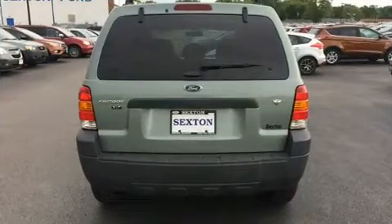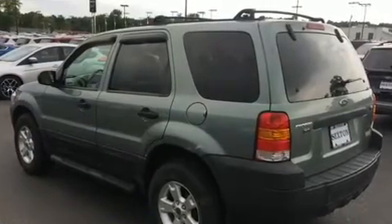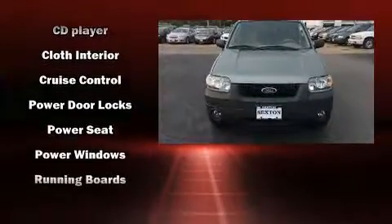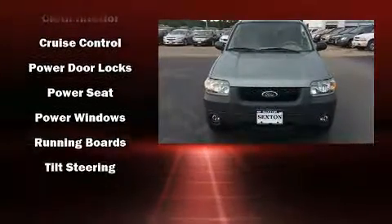Ford ensures the safety and security of its passengers with equipment such as dual front-impact airbags with occupant-sensing airbag, a panic alarm, and ABS brakes. Brake Assist technology provides extra pressure when applying the brakes.